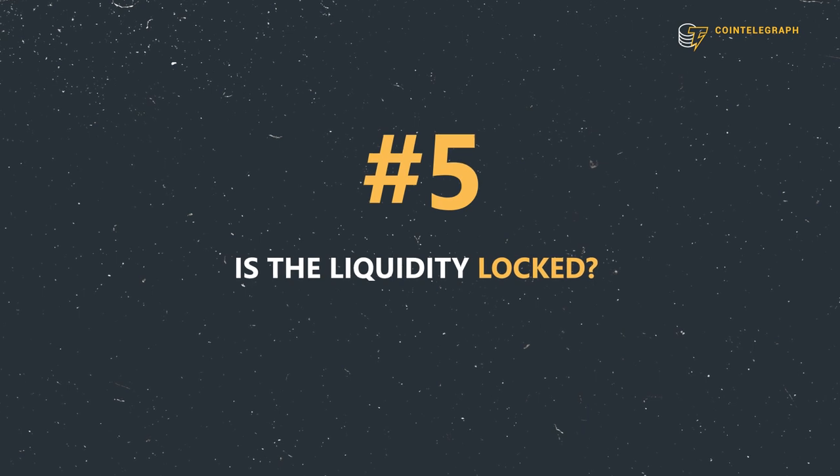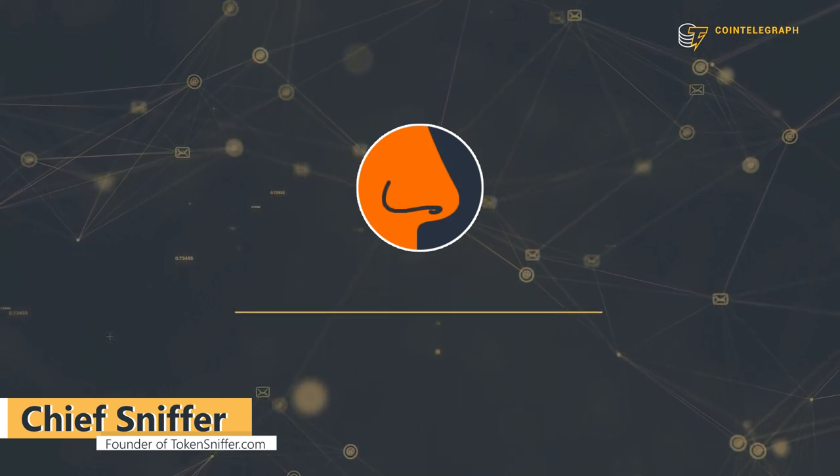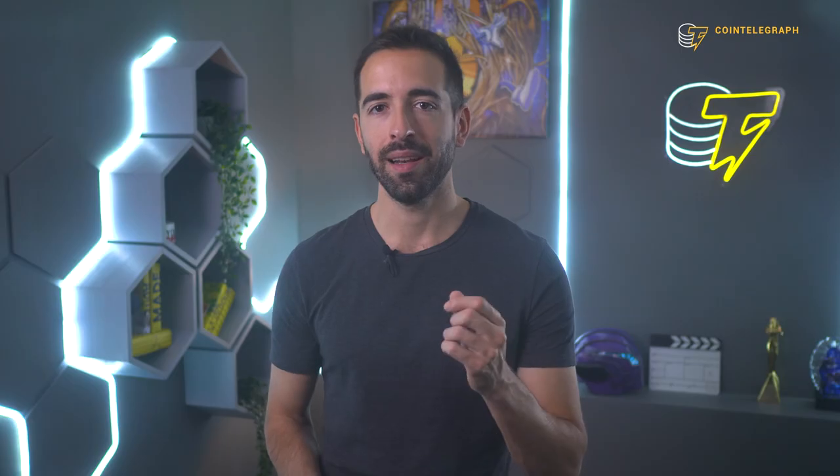Tip number five: is the liquidity locked? Another important thing to look for is whether the liquidity has a time lock on it. A time lock is a security mechanism that prevents developers from removing the liquidity from the pool and making away with your funds. As long as most of the liquidity is locked — 95 to 100% is locked — then there cannot be a rug pull. There are a few online tools that can help you check these things.